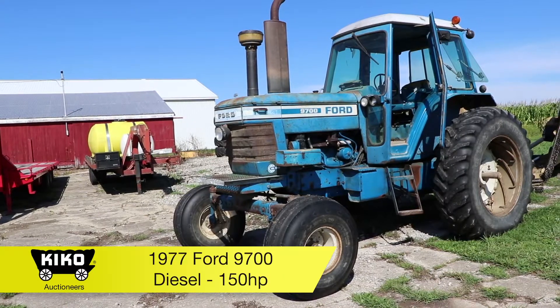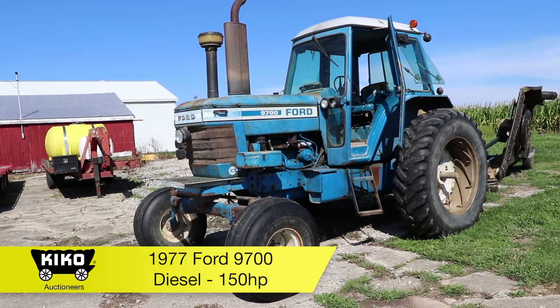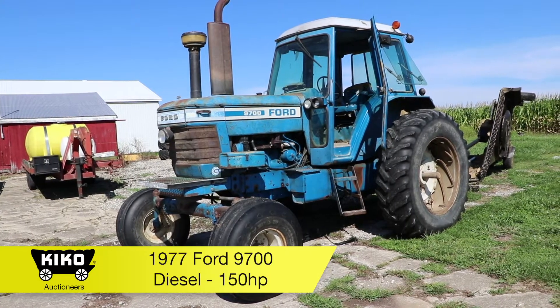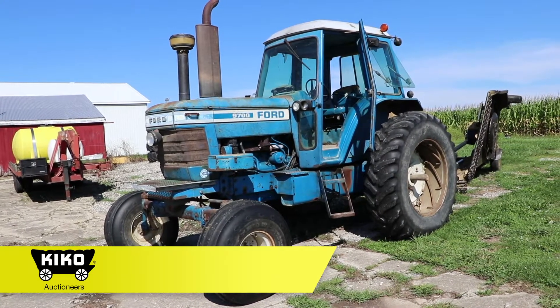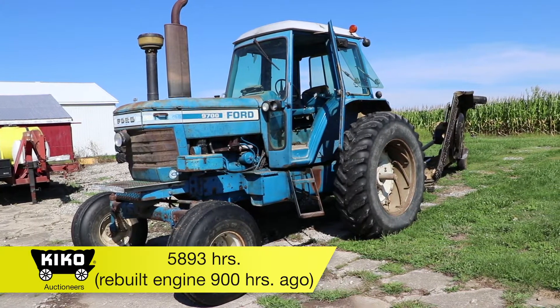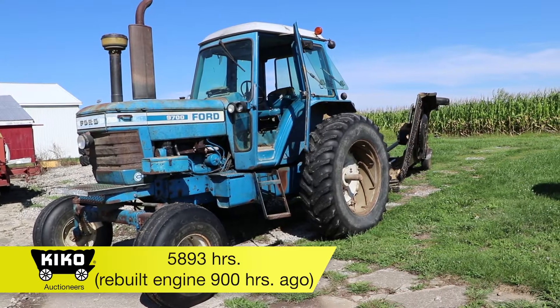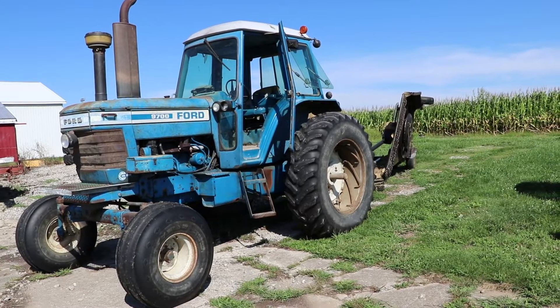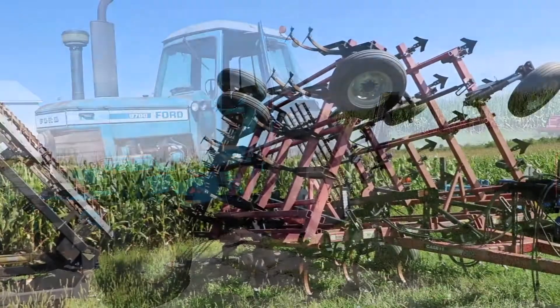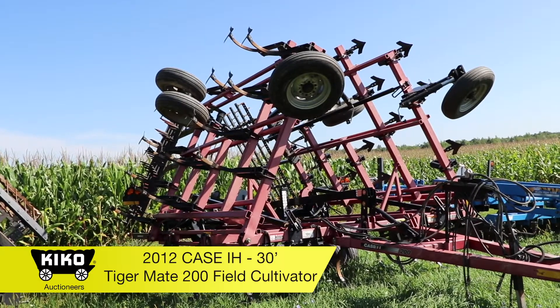1977 Ford model 9700 tractor. It is diesel, does have a cab, dual remotes, dual power, 18.4 by 38 rubber, 5,893 hours. The engine was rebuilt 900 hours ago.